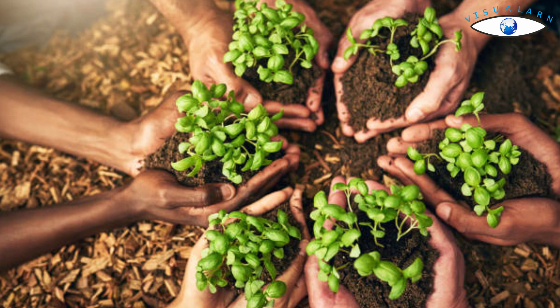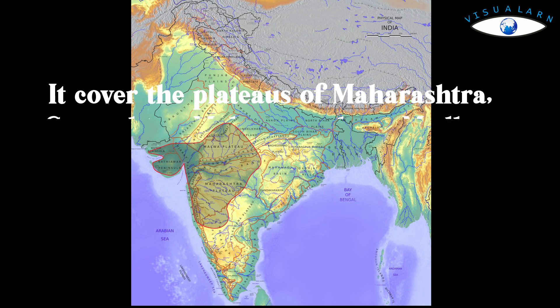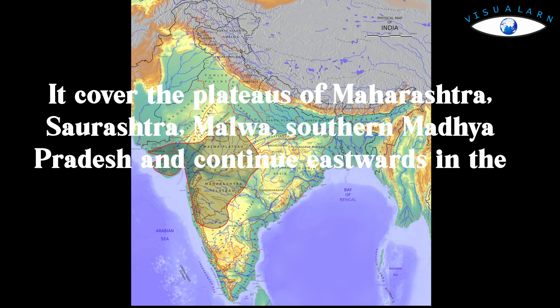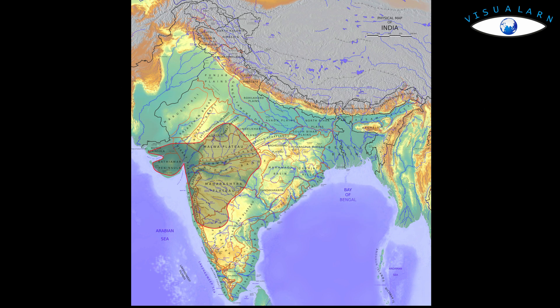This soil is typical of the Deccan Trap region, spread over the northwest Deccan Plateau, and is also made up of lava flows. They cover the plateaus of Maharashtra, Saurashtra, Malwa, and southern Madhya Pradesh, and continue eastward in the south along the Godavari River and Krishna River valleys.